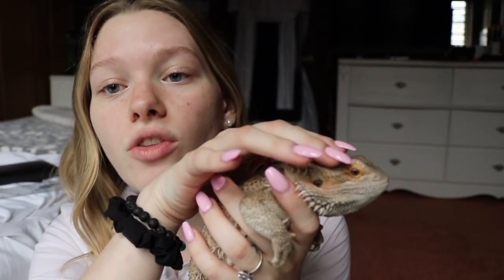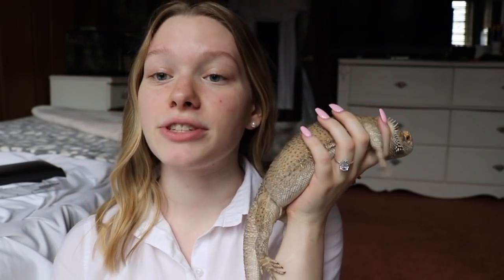Another fun fact is that your bearded dragon's eyes are on the side of their head so they can see their tail. It's another wild physical feature — their eyes on the side of their head mean that if someone was approaching them from behind and trying to grab their tail, they would be able to see it and make a run for it.